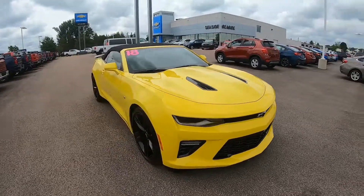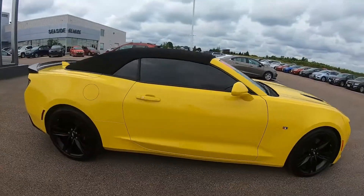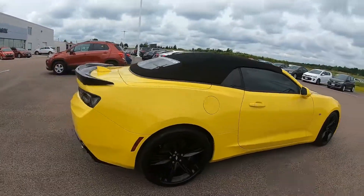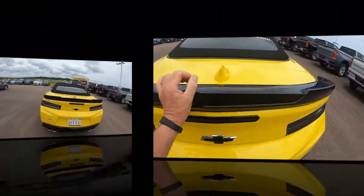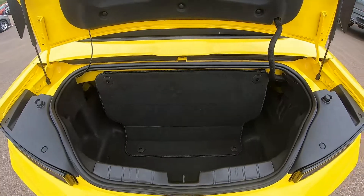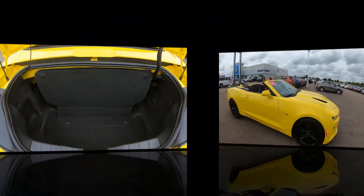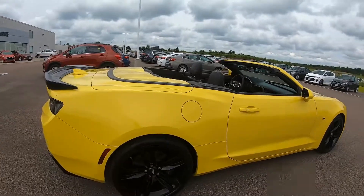Here we have a 2018 Chevrolet Camaro SS in bright yellow. It comes equipped with a 6.2L V8 engine and 6-speed automatic transmission. This Camaro is rear wheel drive with performance suspension, a power folding convertible top, and 5-spoke black painted aluminum wheels.